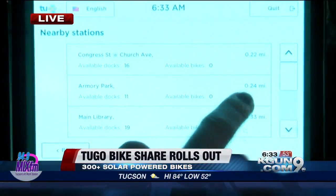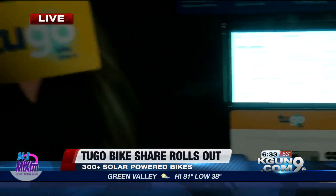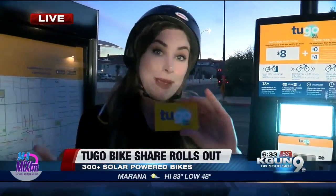So 0.22 miles, 0.24 miles — that way you can kind of plan your route. Now if you go online, we've got the link on our website, kgon9.com. You can order one of these cards and get a prepaid pass.